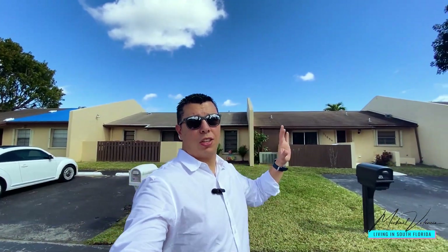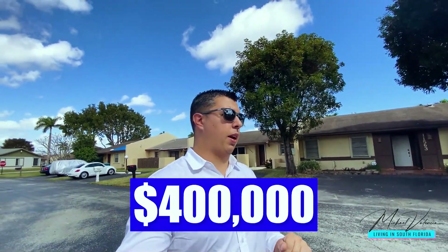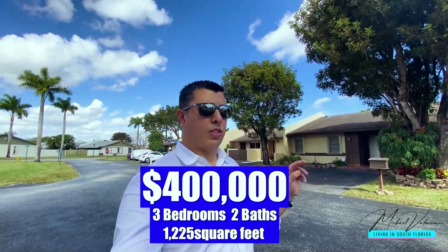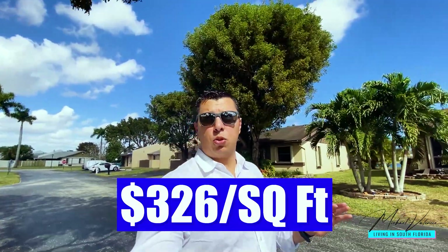One of the homes I'm going to show you we actually just closed on last week — I represented the buyers. We were able to negotiate the price down $35,000. The asking price was $435,000 and we got it for an even $400,000. It's this corner lot right here — a three bedroom, two bath at $400,000, about 1,225 square feet, which puts it at about $326 per square foot.